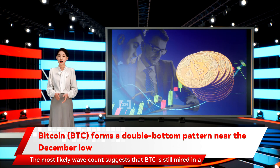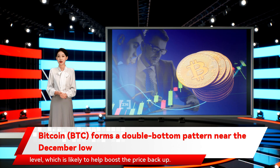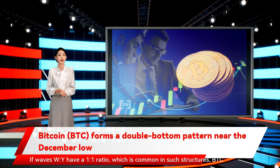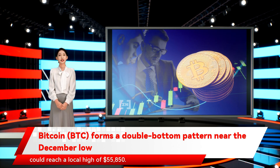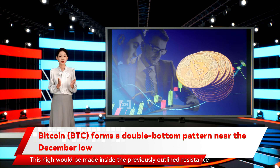The most likely wave count suggests that BTC is still mired in a corrective pattern. It's currently trading just above the 0.618 Fib retracement support level, which is likely to help boost the price back up. If waves W and Y have a 1-to-1 ratio, which is common in such structures, BTC could reach a local high of $55,850. This high would be made inside the previously outlined resistance levels.